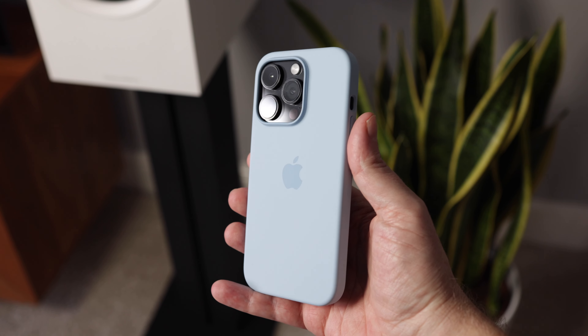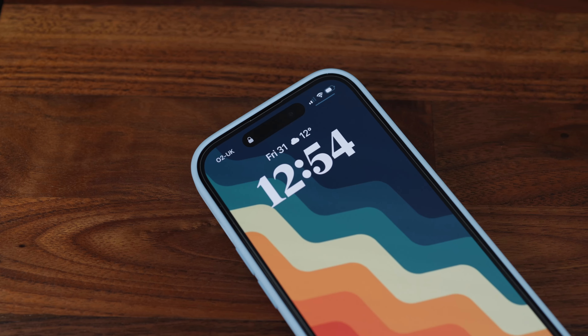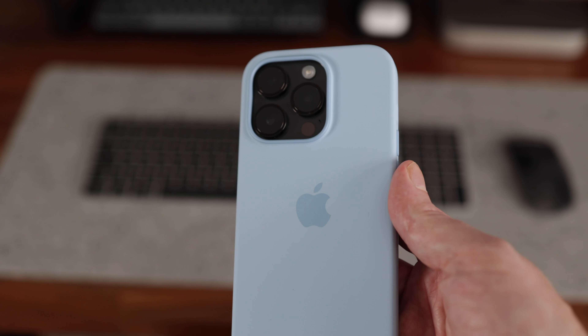I've just picked up the sky blue silicone case from the Apple spring color collection. I'm liking the more vibrant look — I think it goes nicely with the space black phone, so hopefully this case will hold up a little better over time.